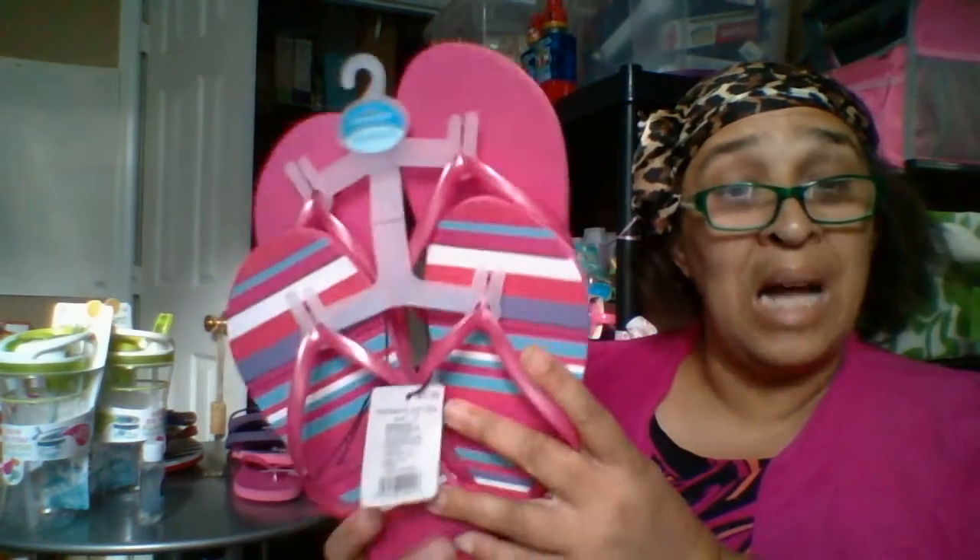This is a set of flip-flops, originally $5.99. Half of six is three, and half of three is a dollar fifty, so they were about $1.50. This is two pairs, and this particular pack is a women's size seven to eight.